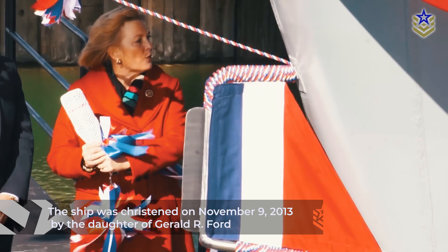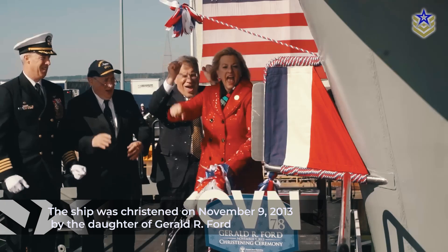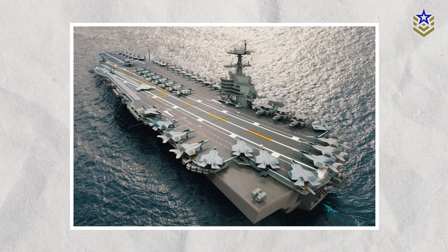On November 9, 2013, the ship reached a pivotal moment when it was christened by the daughter of Gerald R. Ford. This time-honored tradition not only symbolizes the official transfer of the vessel to the water, but also serves as a significant milestone in the ship's journey from construction to deployment.